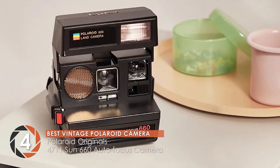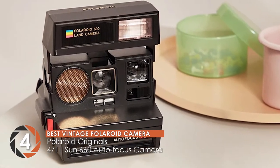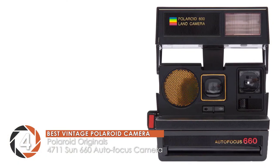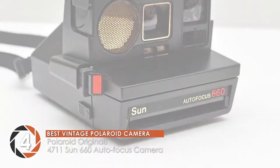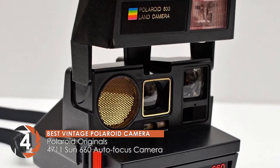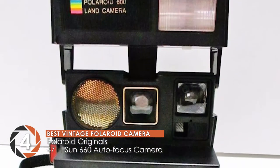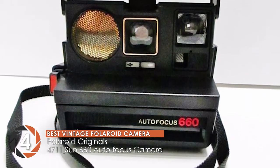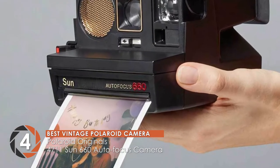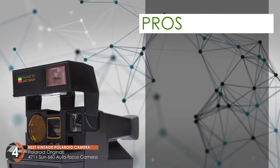Next, we have the best vintage Polaroid camera, the Polaroid Originals 4711 Sun 660 Autofocus Camera. A high percentage of positive reviews is what we got from users of this Polaroid camera. Most users were pleased and overwhelmed with the outstanding images that it captures. A lot of users also found it to be nostalgic since it portrays a camera from the 80s.